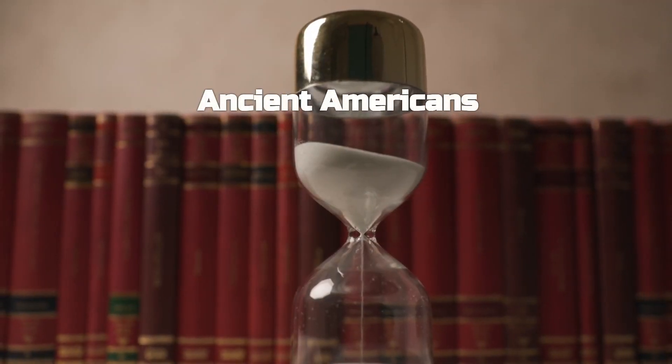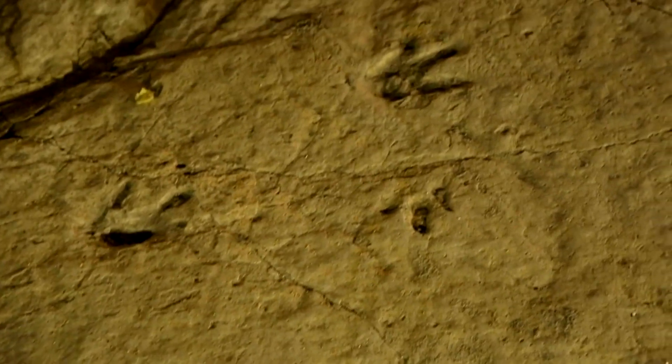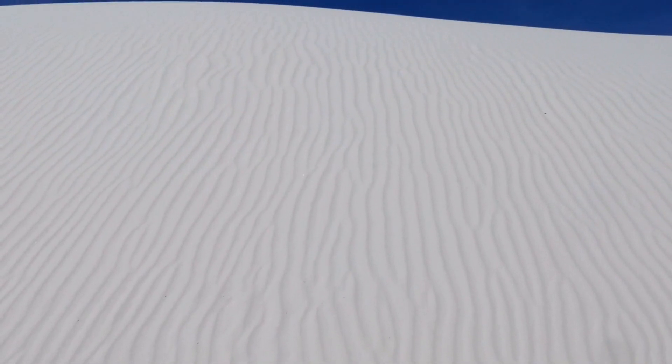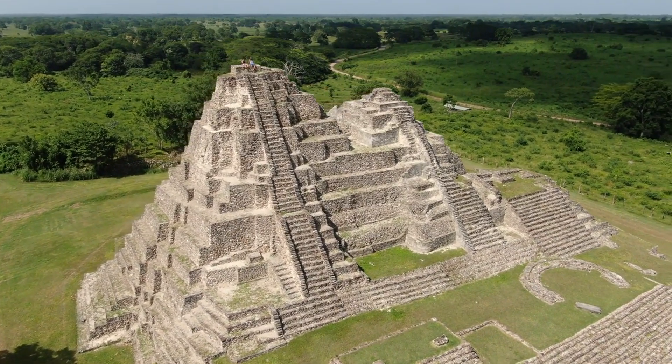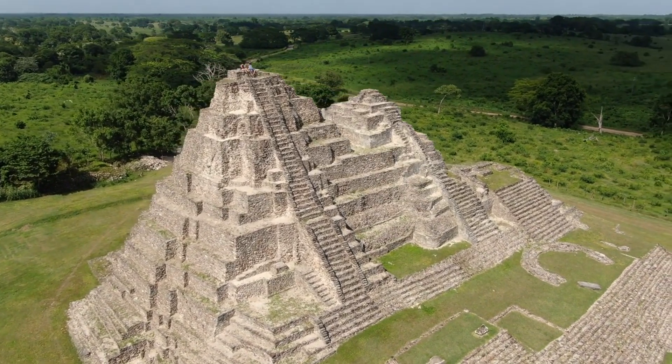Next, we're diving into a discovery that could rewrite the history books. Imagine walking along a lake over 20,000 years ago, leaving footprints scientists would one day discover and debate over. That's precisely what happened in New Mexico's White Sands National Park. Two years ago, a team of scientists made a groundbreaking discovery — they found human footprints dated to between 23,000 and 21,000 years old. Most experts believe humans arrived in the Americas around 16,000 years ago, so these footprints could push that timeline back by thousands of years. The initial findings were met with a mix of excitement and skepticism, especially regarding the methods used to date them.